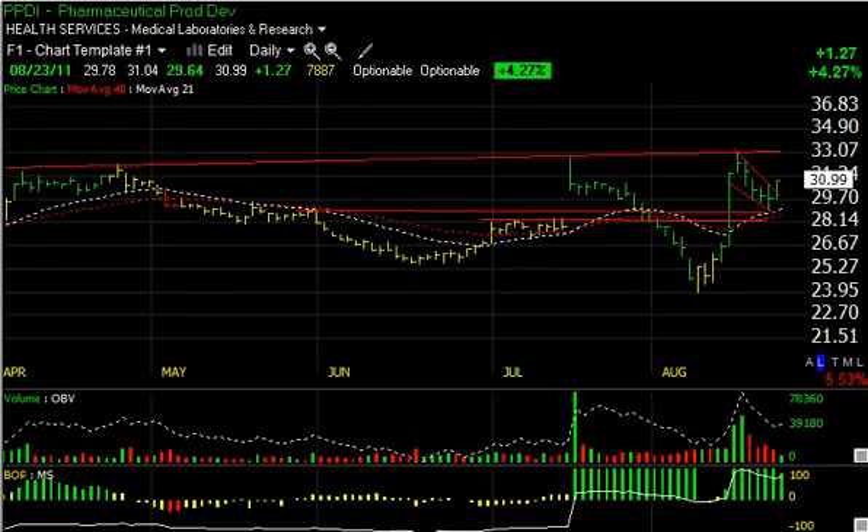Up next is PPDI. I like the way this thing exploded, got up to the July high, backed off in an orderly fashion, held the moving average as price support, and today snapped back $1.27 or 4%. I'd like to see more volume. If we do get follow-through, look for a test of $33 as my short-term target, with a secondary target of $35-36.